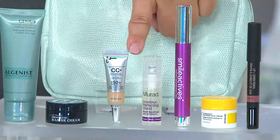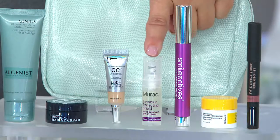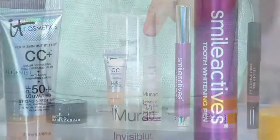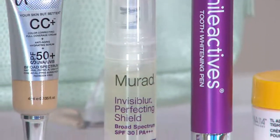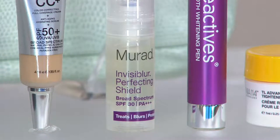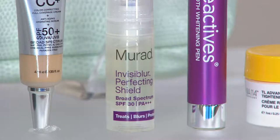Next to that is Dr. Murad — perhaps you haven't tried any of his products. This is a very cool invisible perfecting shield. It works as your primer, a treatment product, and your SPF 30, helping to blur the look and signs of aging while giving you that SPF 30 protection.